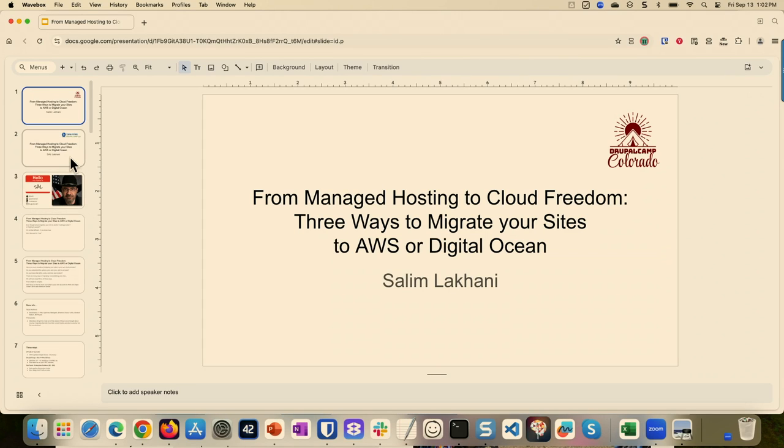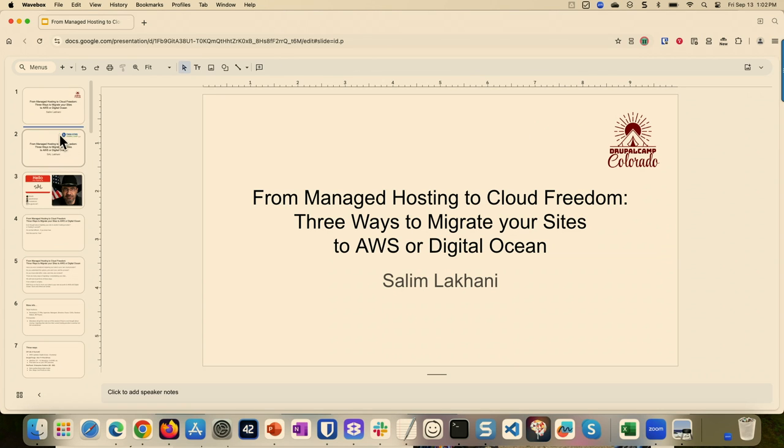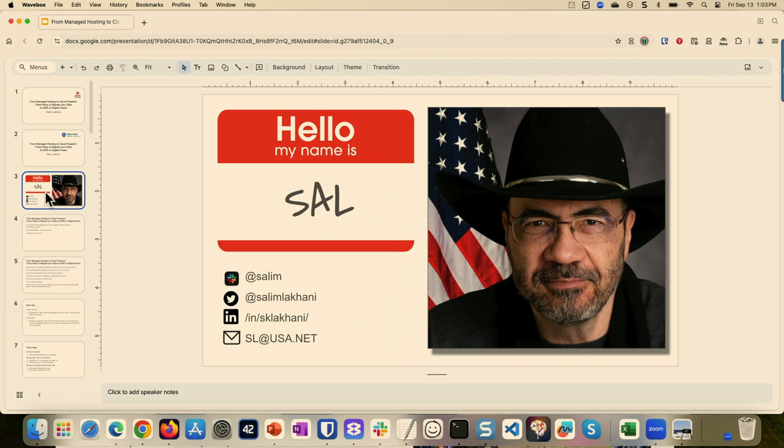Going from managed hosting to your own setup — this was from a DrupalCamp Colorado presentation. I'm here, that's me. You can get a hold of me different ways: sl at usa.net — I just put the simplest one there, it's not my business one, but it's the easiest one to remember.